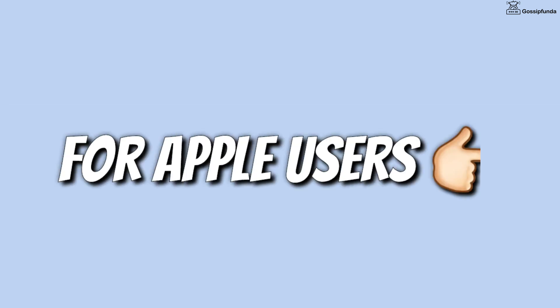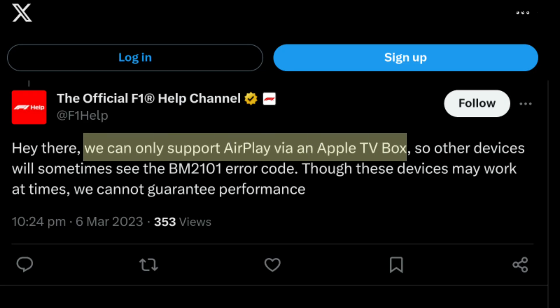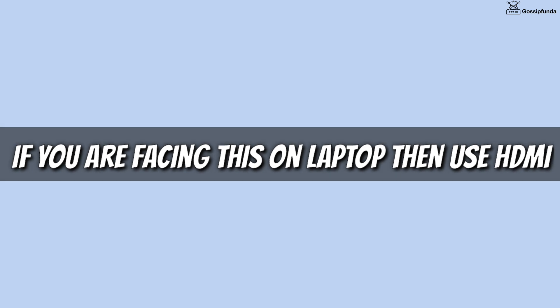Let's talk about Apple users first. Many of you get this error when you try to AirPlay F1 TV from your phone to the TV. F1 TV doesn't officially support AirPlay, which is why you face this error. As a solution, directly install the F1 TV application on your TV. F1 TV only supports AirPlay via an Apple TV box. If you are facing this on your laptop, simply use an HDMI cable.